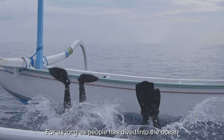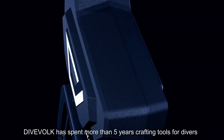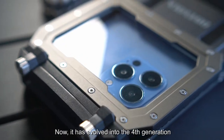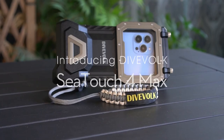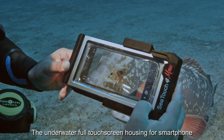For as long as people have dived into the ocean, they've wondered how to explore and capture it. DIVOLC has spent more than five years crafting tools for divers. Now it has evolved into the fourth generation with easy operation and an unlimited experience unlike anything else. Introducing DIVOLC C-Touch 4 Max, the underwater full touchscreen housing for smartphone.